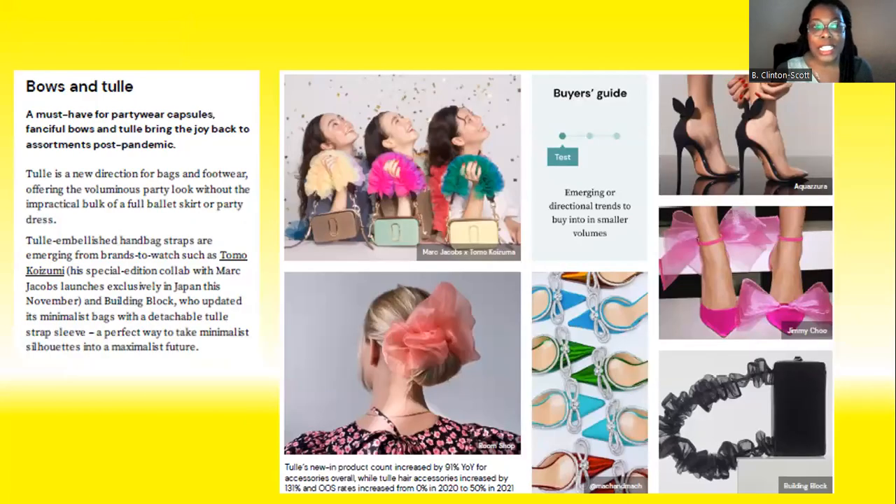Continuing with the accessories, bows and tulle are highlighted as design details being added to footwear for the fall/winter season. Bows and tulle by themselves are an accessory, but specifically they're being highlighted as an add-on enhancement to footwear — also falling into the test category, something that has not yet proven itself but is being tested out on footwear.